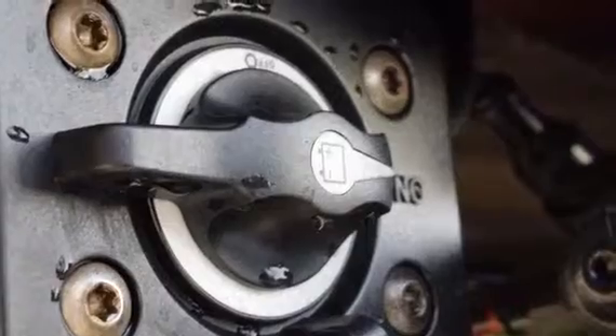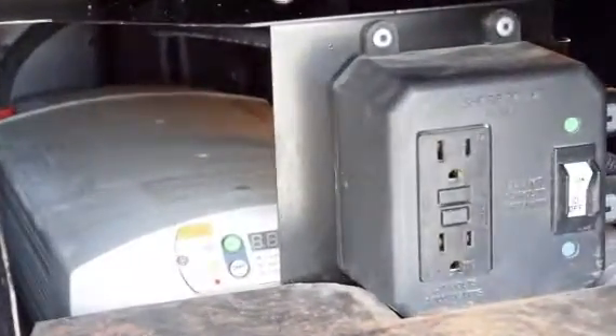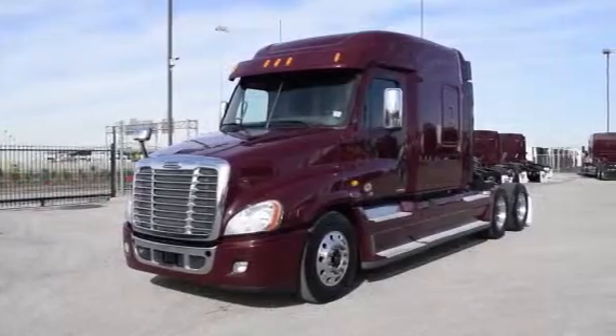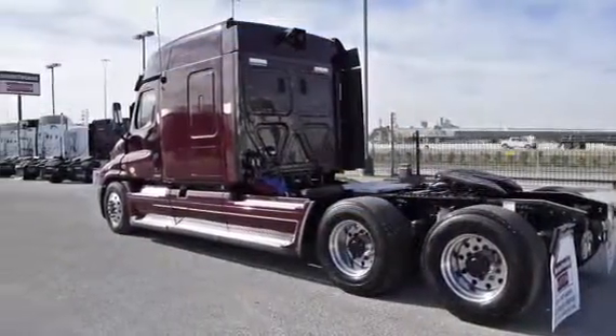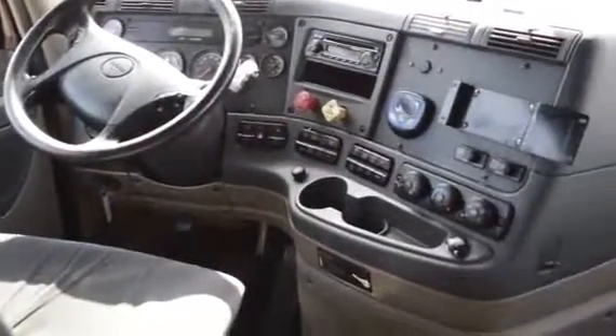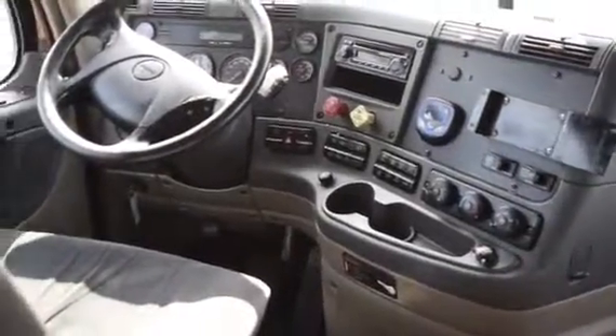These also have the ParkSmart HVAC system, a battery-powered system that saves fuel while cooling or heating the sleeper bunk. These trucks are loaded with safety features like the OnGuard Collision Safety System with Adaptive Cruise Control, Collision Mitigation System, and Roll Stability Control. The interior is loaded up with extras: air ride driver's seat for ultimate comfort on the long haul, power windows and mirrors, AM/FM CD player, lots of storage, and a new mattress.